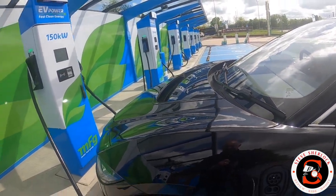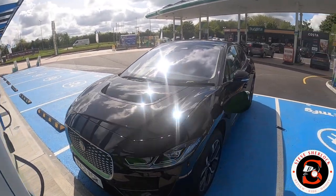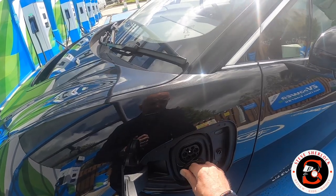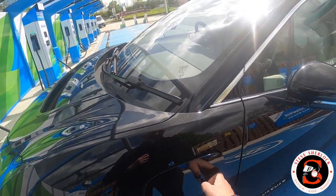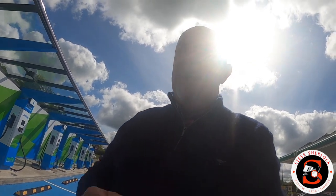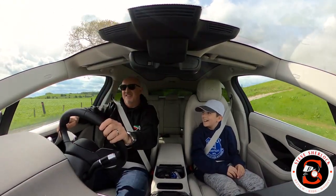Disconnecting the charger - these things are pretty heavy. And all done, as simple as that - with one hand! Really pleased. Easily half a full charge in half an hour, very very practical. At this point I'm thinking I'm going to order one of these. Let's see how we get on over the weekend and we'll talk later.